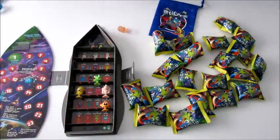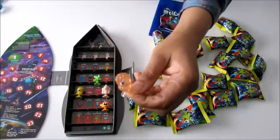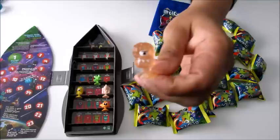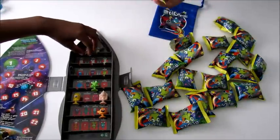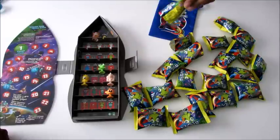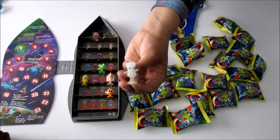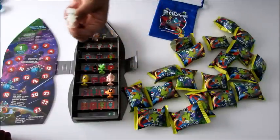I think this might be a glow-in-the-dark one - it looks like a glow-in-the-dark one! And it's number one right here - we've got number one, we've got Sal! Next up we have another glow-in-the-dark one, it's Gooey. I love Gooey, he looks pretty cool!